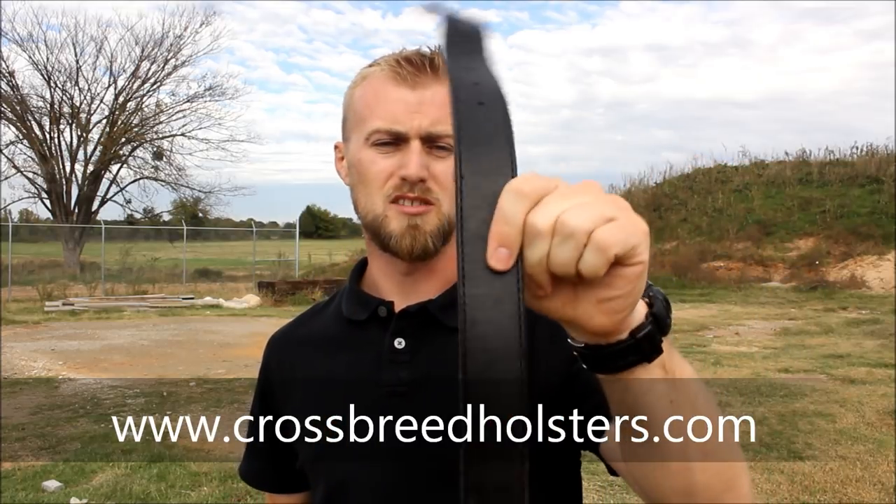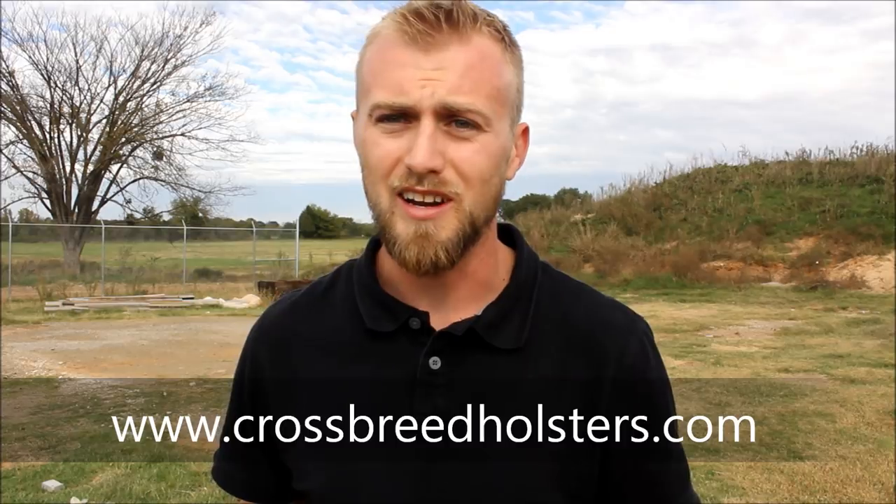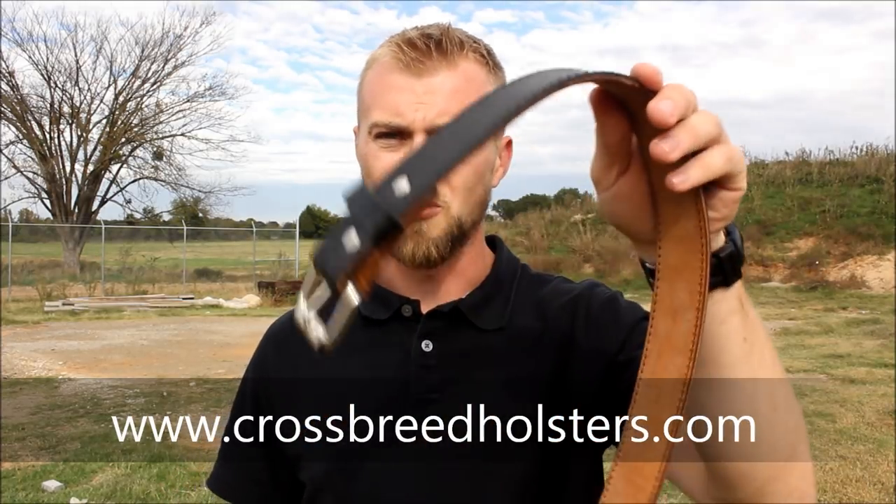Also, Crossbreed is making some of the best belts I've ever seen. This is their gun belt. It is thick, it is sturdy, and it also looks very nice. You can actually wear this out with nicer looking clothing without people noticing that it's a gun belt.